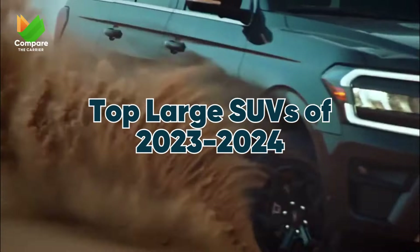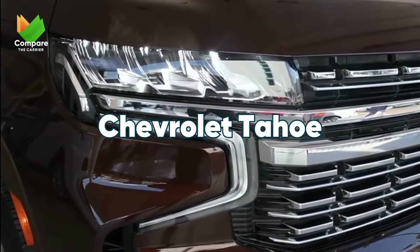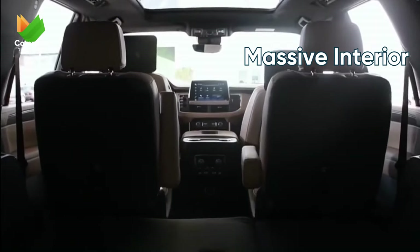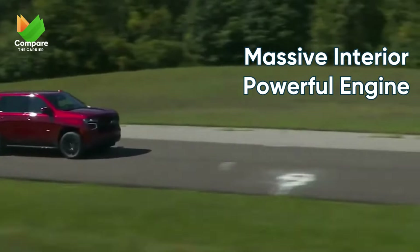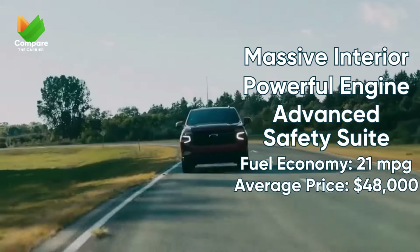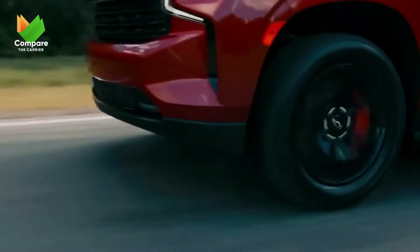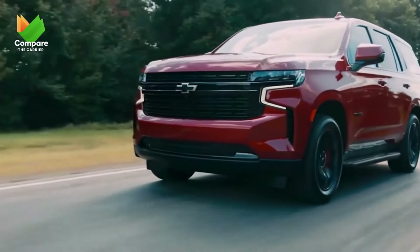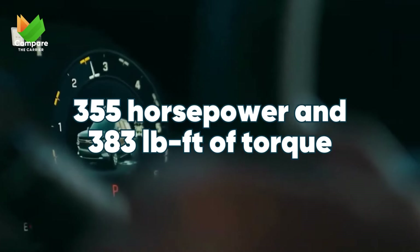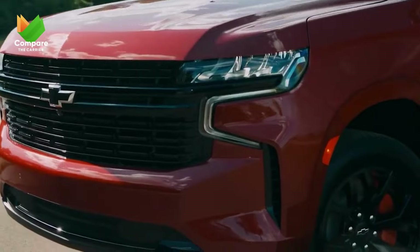Top Large SUVs of 2023. Opening our large SUV category, we introduce the Chevrolet Tahoe. When space is the primary concern, the Tahoe delivers with an interior that can only be described as massive, perfect for those long family trips. Chevrolet hasn't skimped on safety, with a suite of advanced safety features. The Tahoe is equipped with a robust 5.3-liter V8 engine, churning out 355 horsepower and 383 pound-feet of torque — raw power with the capability to tow and haul with ease.